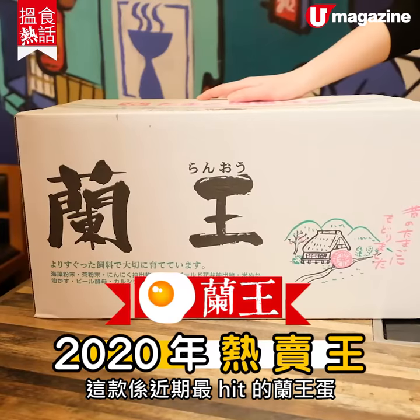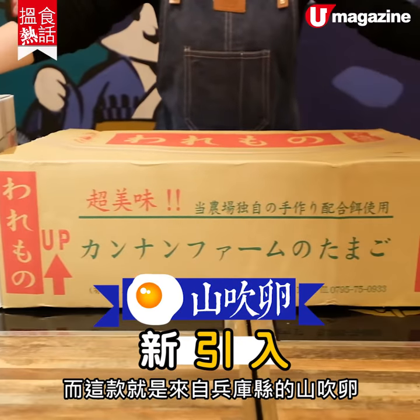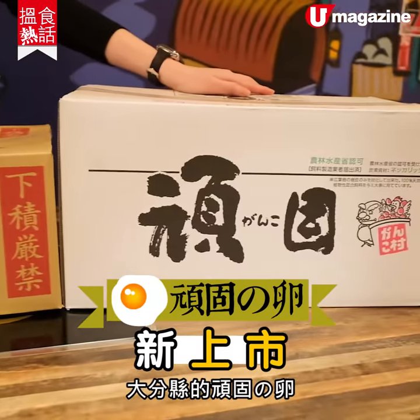這三款雞蛋來自日本可以生吃的雞蛋。這是近期最流行的南黃蛋，然後這是來自兵庫縣的山崔綸，然後這是來自大昏縣的環固之綸。(These three types of eggs are Japanese sashimi-grade eggs. This is the recently most popular Nan Huang egg, this one is Sanzai Lun from Hyogo Prefecture, and this is Huangu Lun from Dakon Prefecture.)